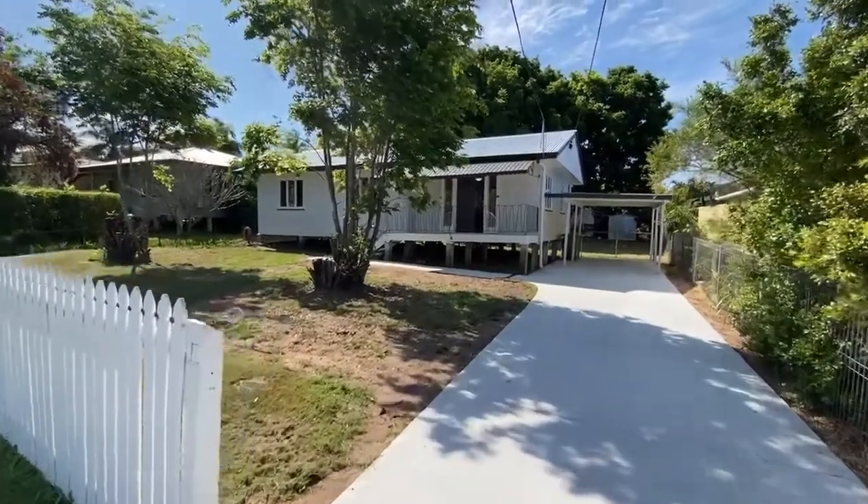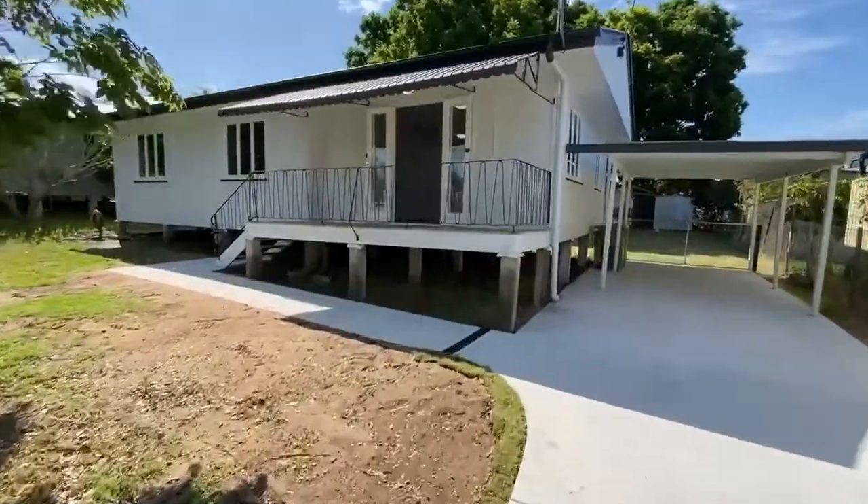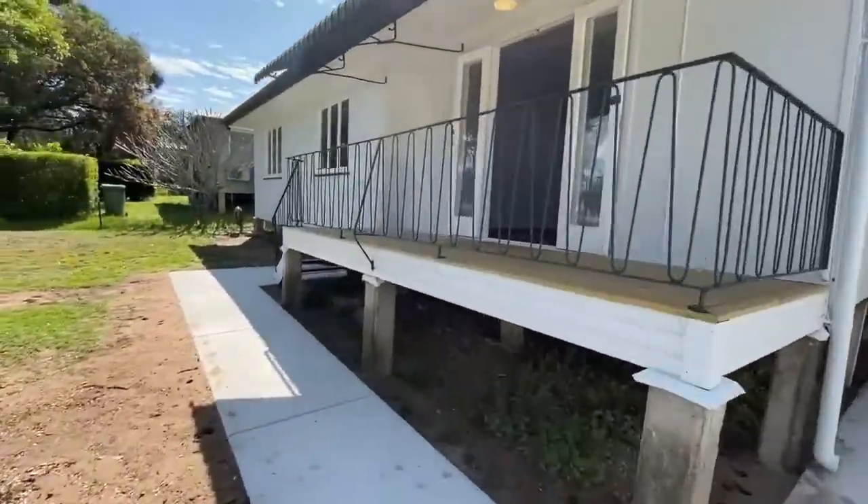Welcome to 16 Edgar Street at Eastern Heights. This is Maison Real Estate. Come with me and I'll show you around inside.